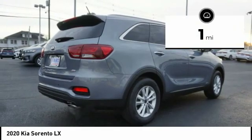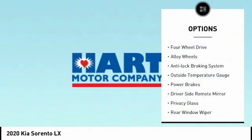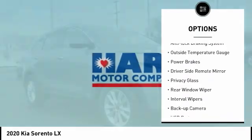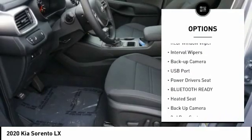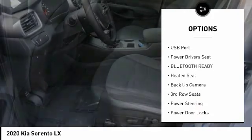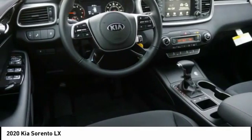This vehicle has less than 100 miles. Here are some of this vehicle's great options: four-wheel drive, alloy wheels, anti-lock braking system, outside temperature gauge, power brakes, driver's side remote mirror, privacy glass, rear window wiper, interval wipers, backup camera.